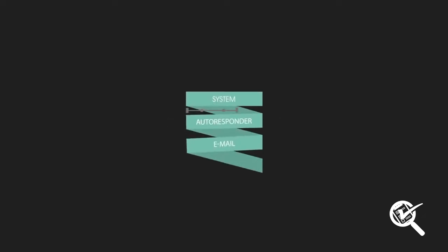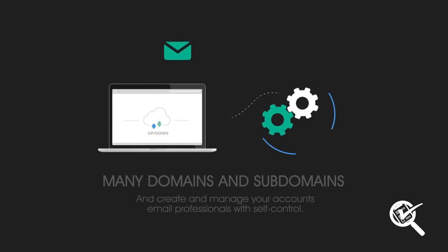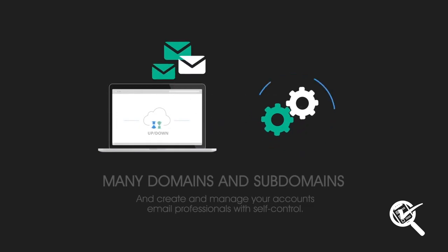For a successful digital marketing program, you must also have a professional email autoresponder, where you can control the automation and delivery of your messages, keeping in constant contact with your customers and potential clients. Our complete system allows you to host unlimited domains and subdomains, as well as create and manage unique email accounts right from a responsive virtual office.